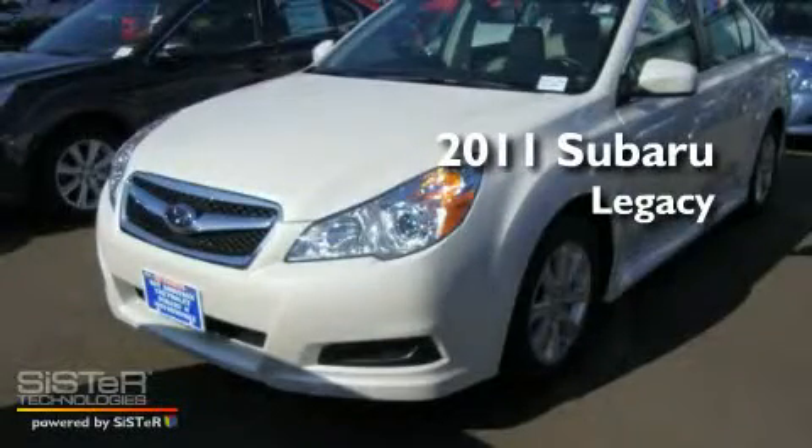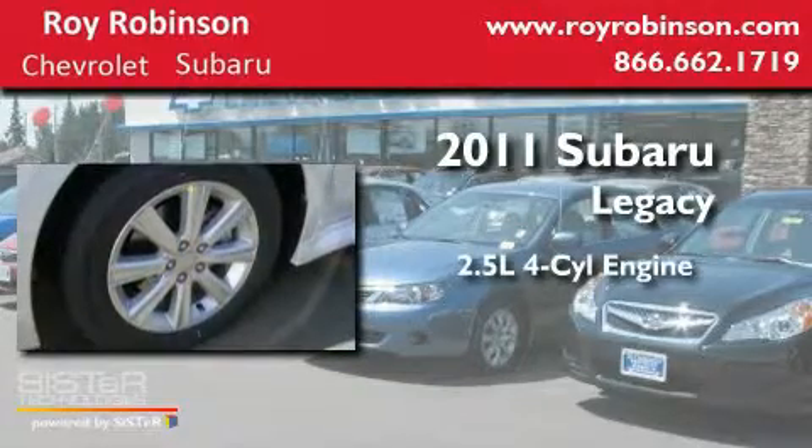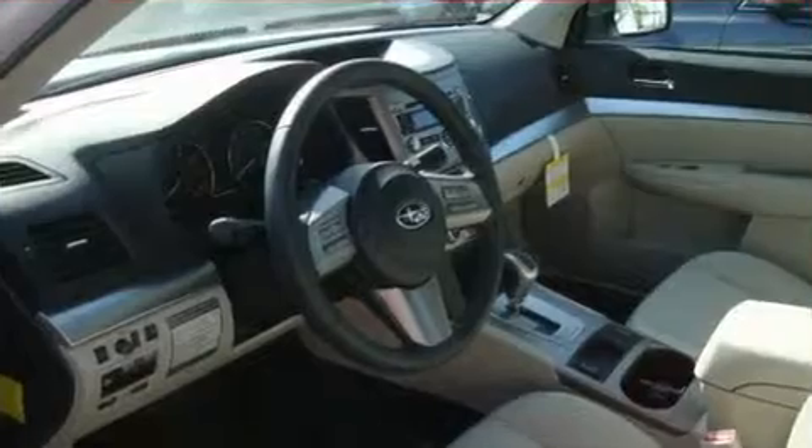This is a brand-new 2011 Subaru Legacy. It features a 2.5-liter four-cylinder engine, an automatic transmission, and four-wheel drive.